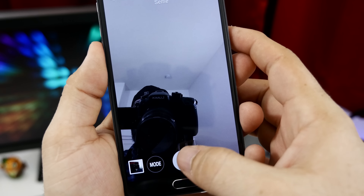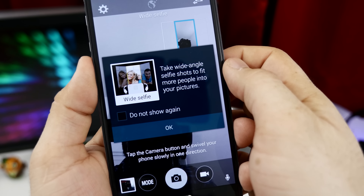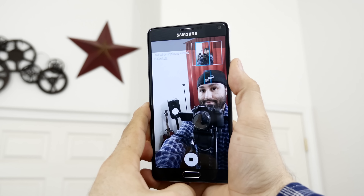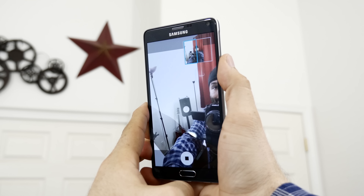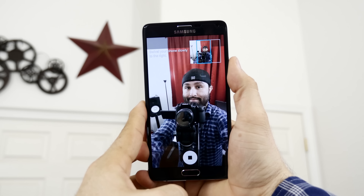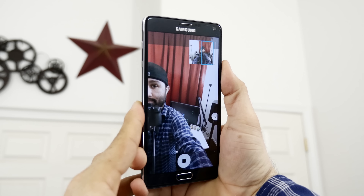The 3.7-megapixel front-facing camera on the Note 4 is also a great improvement. Images from the Note 4's front camera aren't going to be the best, but much better than its predecessor. Samsung also allows you to use the heart rate sensor on the back as a shutter button, and we also have a new wide selfie mode that will take 120-degree panoramic photos with a slight rotation of the device.